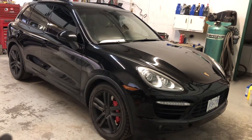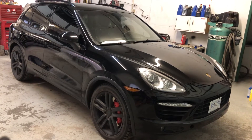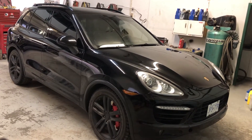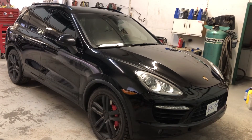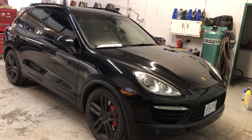Welcome to ATP Customs. Today I got my very first Porsche in — a 2011 Porsche Cayenne twin turbo, 500 horsepower. Very excited. It's a full detail and polish. Of course it has to be black for polishing — the best color always.